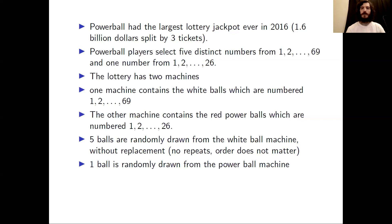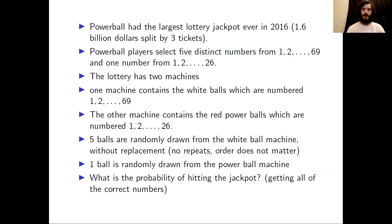One Powerball is randomly drawn from the Powerball machine. So the first question that we'll look at in this video is: what is the probability of hitting the jackpot? And by jackpot, we mean getting all of the correct numbers.